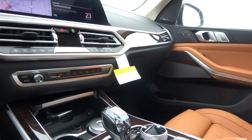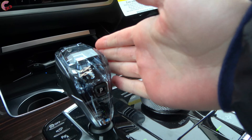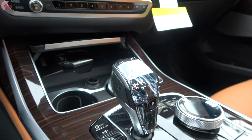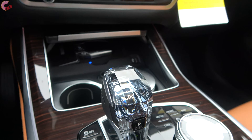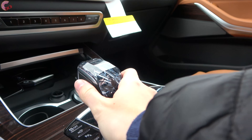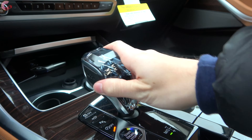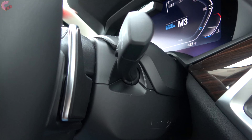BMW was able to provide so much storage because they use an electronic shifter. The optional glass shifter is really beautiful — something you don't see in most cars. Depending on the angle you view it, you can see the X through it moving three-dimensionally. For operation, you grab the side, unlock, then pull back for drive, bump over to activate manual mode and shift, or use the standard paddle shifters.